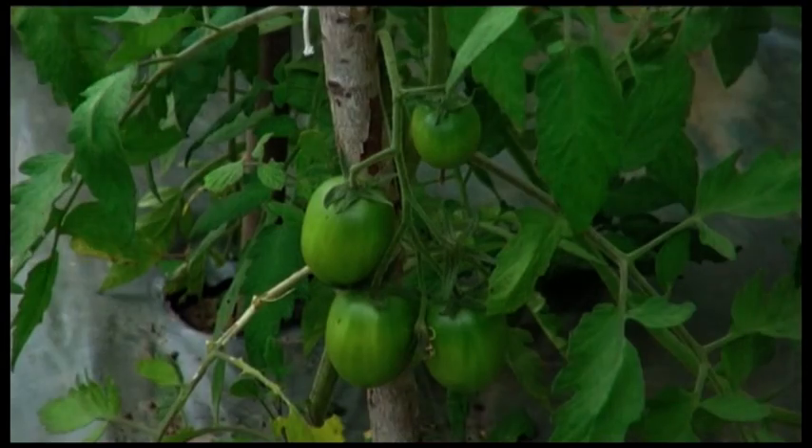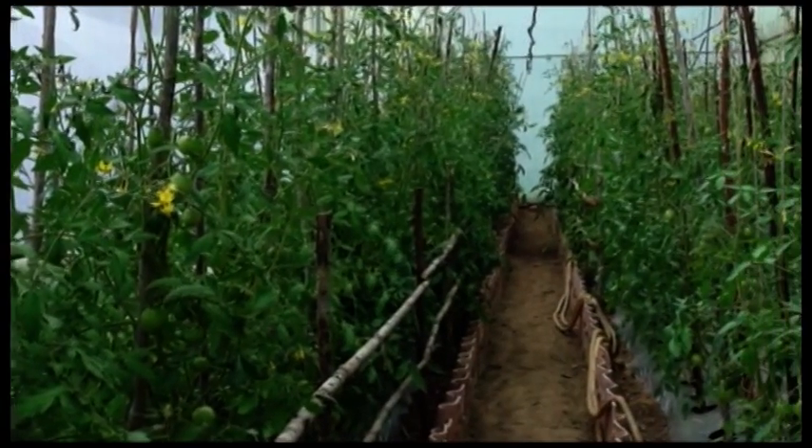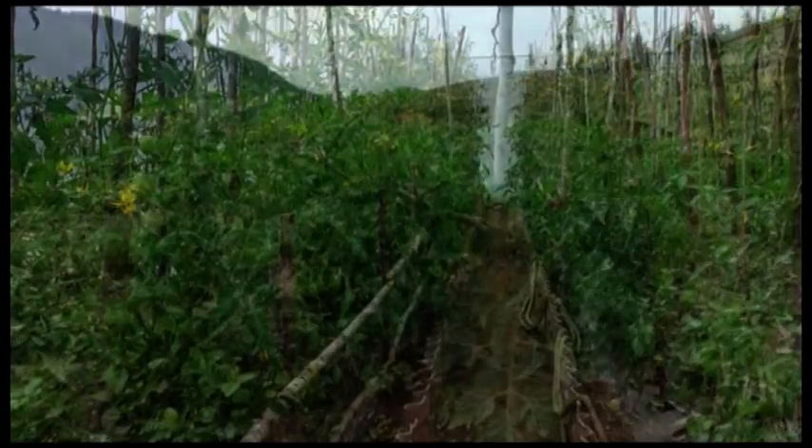Tomatoes can be grown in a wide range of temperatures and soils, but they grow well when the day temperature is between 13 degrees Celsius to 35 degrees Celsius.